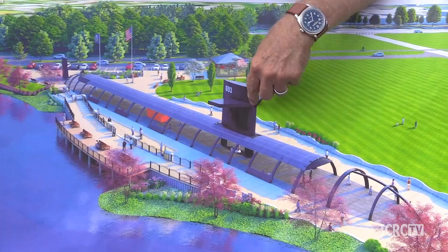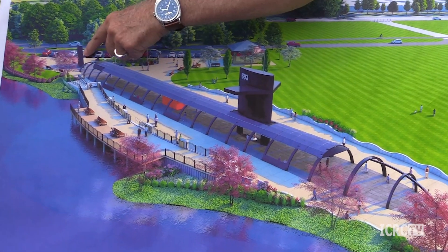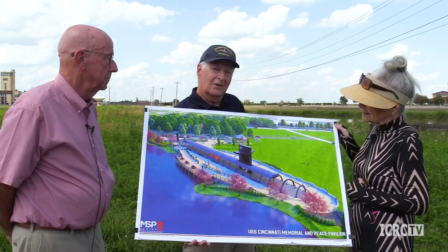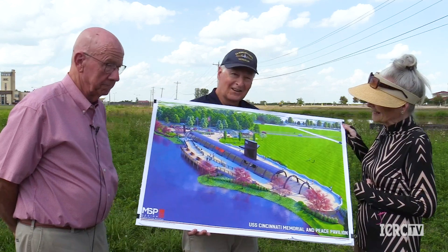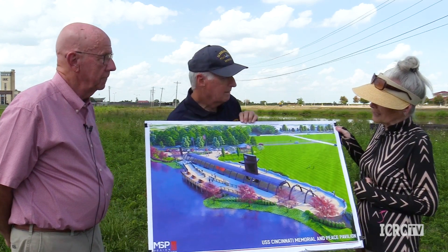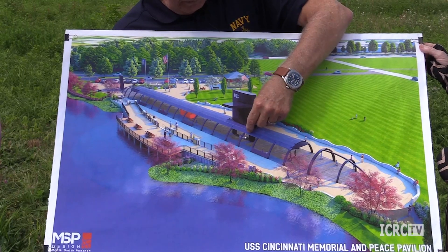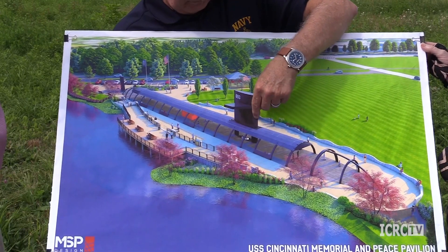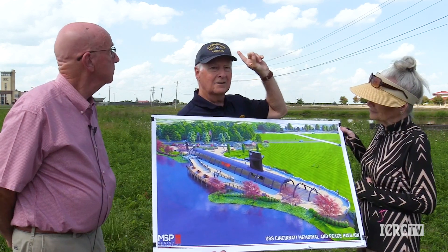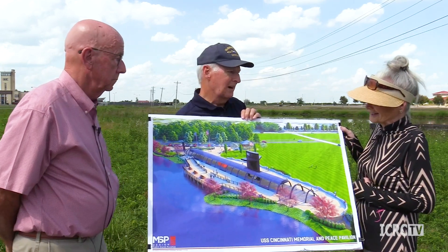The other parts we have include the conning tower, with the forward control planes called the fairwater planes mounted on top. We have the upper rudder, which by itself will stand 17 feet tall when you come to see it next summer. Underneath the screw of the real ship there's another 17 feet that goes underwater, so there's 34 feet of rudder to control the direction of the ship. The conning tower will be about 34 to 36 feet in the air — about the same height as the top of the tower at the VOA museum — so people should definitely be able to see it from Tylersville Road.